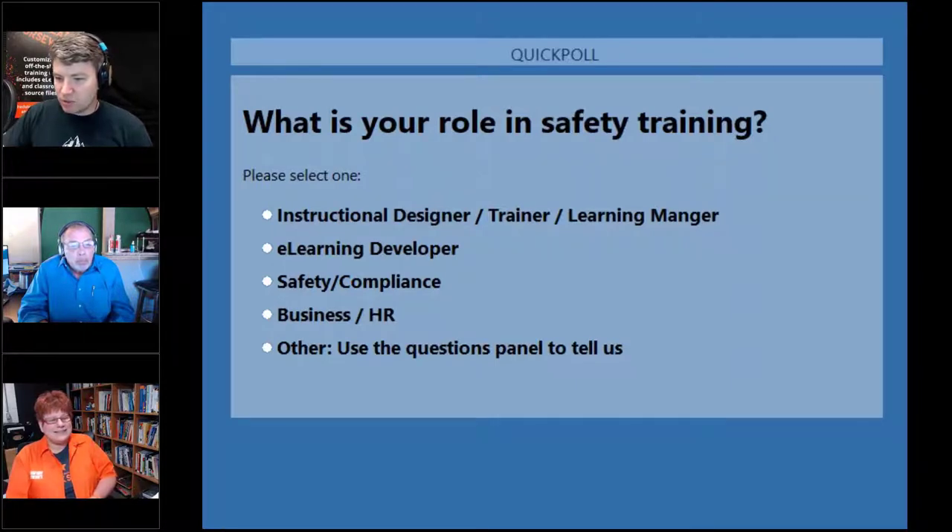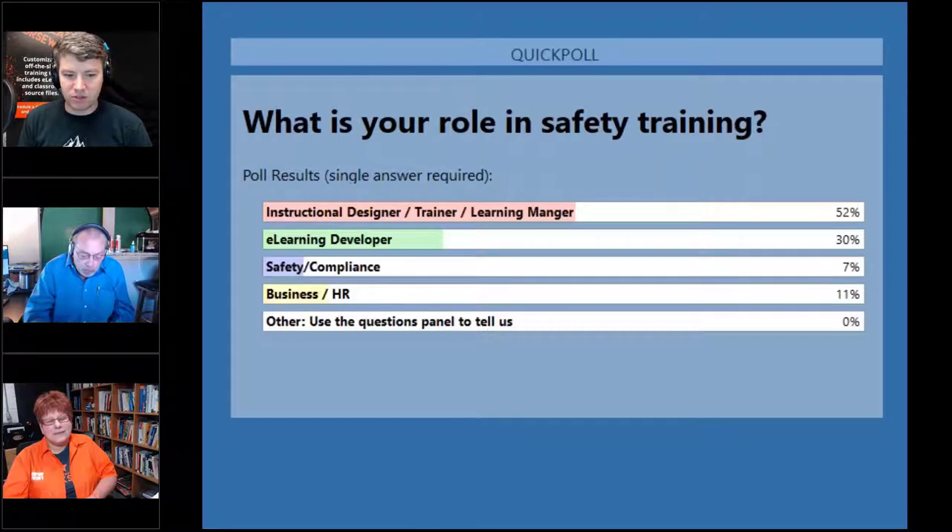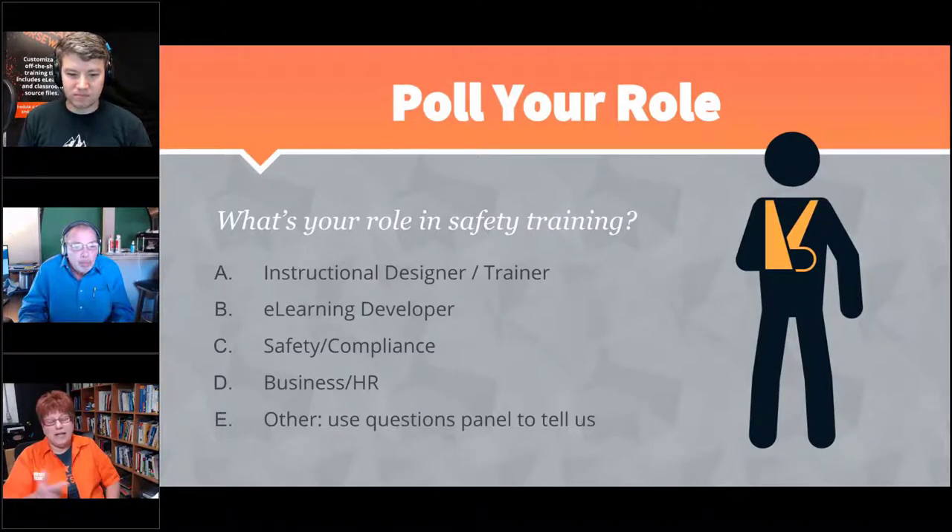Here are those results: 52% of our audience are instructional designers, trainers, or learning managers; 30% are eLearning developers; 11% are in business or HR; 7% are in safety and compliance. We also had several in the 'other' section who tagged multiple roles together — eLearning developer, instructional designer, and safety and compliance — so it looks like most of our 'others' had a hard time picking just one.